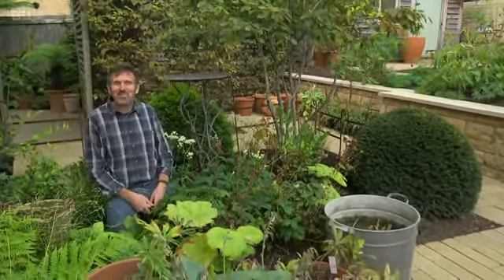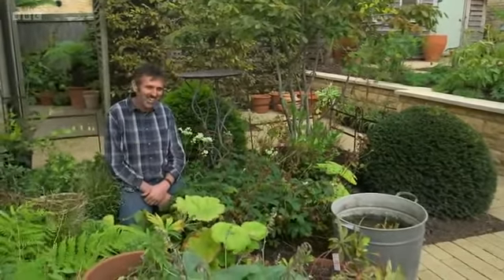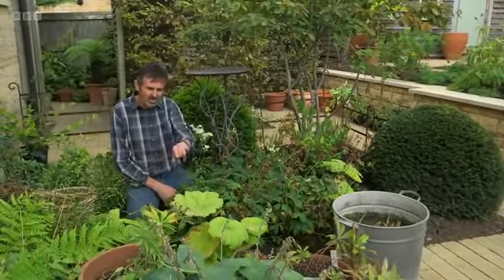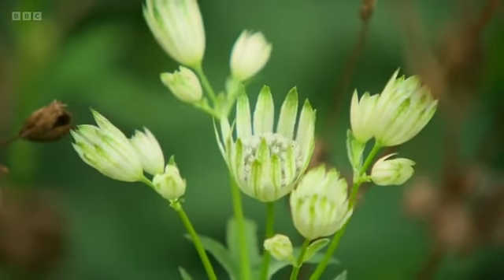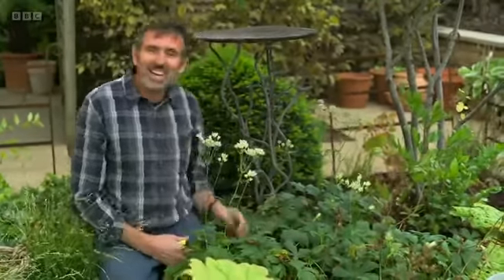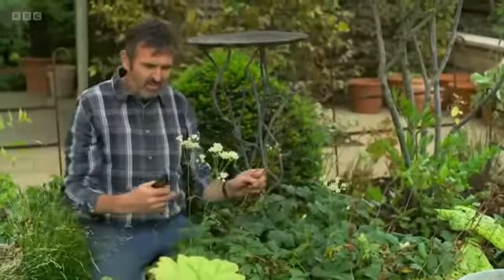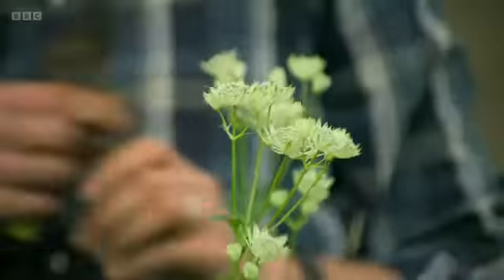Hello and welcome to Gardener's World. Interesting isn't it how gardens are constantly changing. The other morning I came down, I was making a cup of tea and I peeped out the window and I could see these gorgeous white paper-like flowers of the astrantia that cuts well for the house actually. All this old growth was tied in and I would normally leave that for winter interest, but I'm going to cut it back. Get another four to six weeks out of these and then I'll leave them for the winter months.